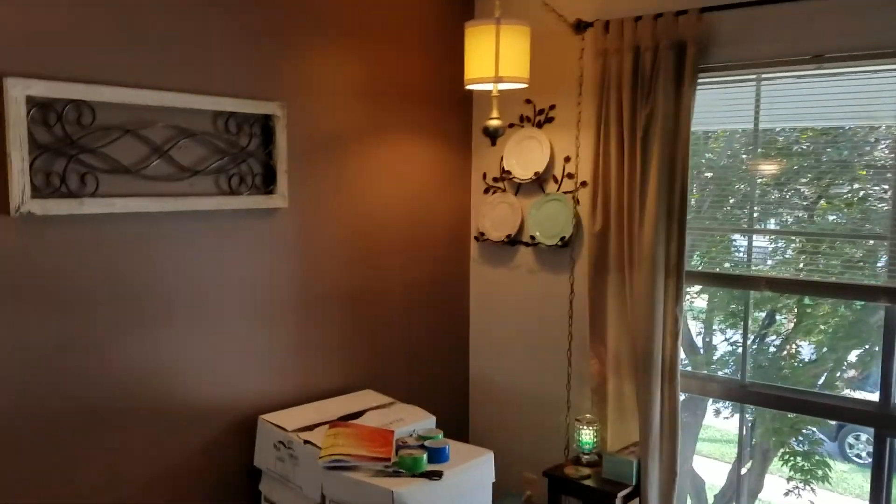Curtains look good. Around and down the hallway. Turn the lights on. There's a couple of closets. Bathroom. So this is one.